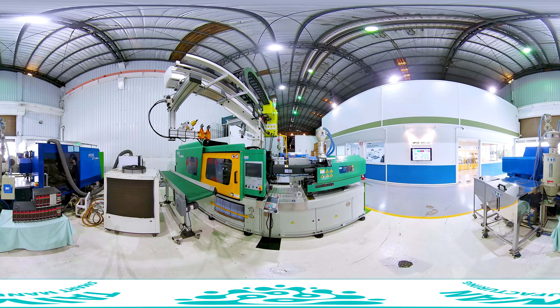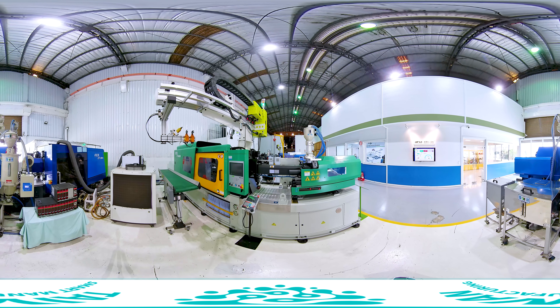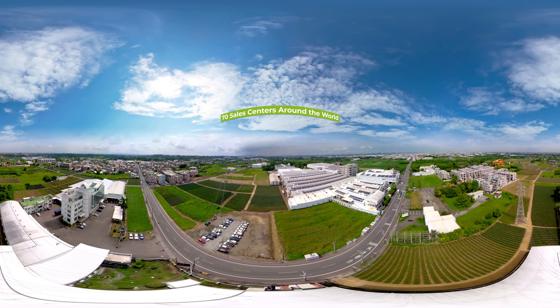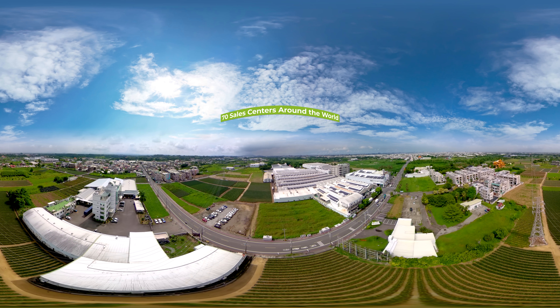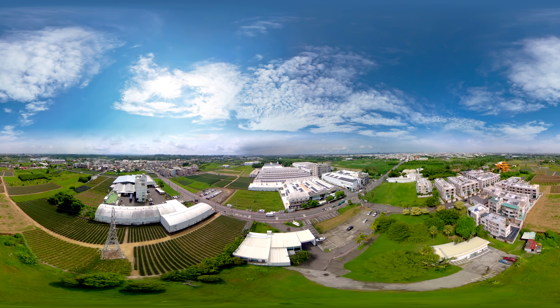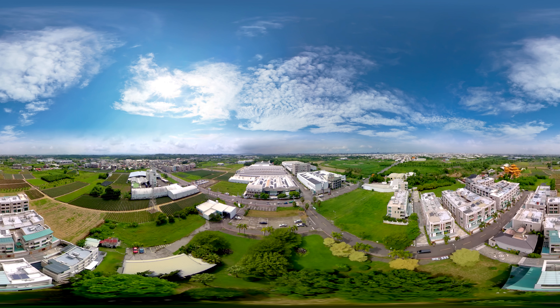A new factory located in Ningbo's Hangzhou Bay New Zone will be completed in 2022. The company has a total of 70 sales centers around the world, of which 30 are in the greater China area, giving local customers the most convenient and quick advice and maintenance services.